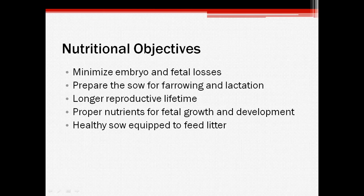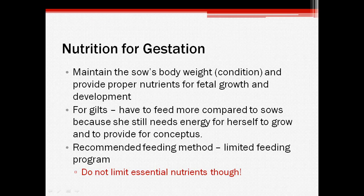These are some of the objectives that need to be kept in mind when considering the nutrition of pregnant sows. Minimizing embryonic and fetal losses is of the utmost importance so that you can have a larger litter. You also have to make sure that the sow and her offspring have proper nutrition during gestation and throughout lactation to maximize growth of the piglets. Keeping the sow in balanced nutritional health also increases her reproductive lifetime. When trying to formulate how much to feed the sows, you need to be sure that her body weight is maintained throughout the pregnancy, meaning that she doesn't lose or gain excessive weight.